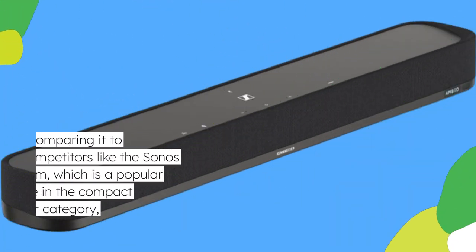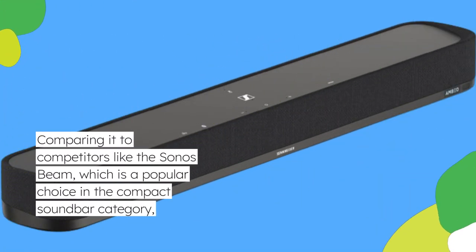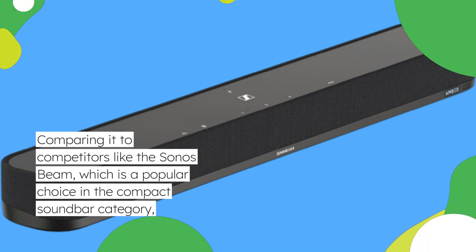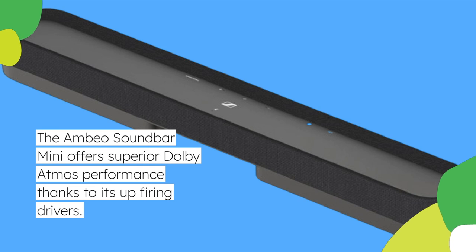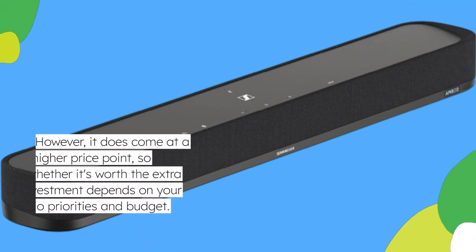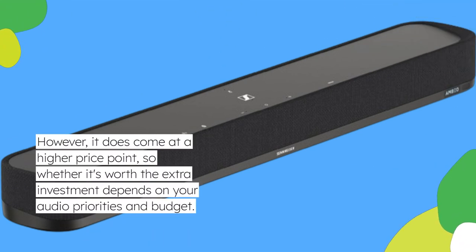Comparing it to competitors like the Sonos Beam, which is a popular choice in the compact soundbar category, the Ambio Soundbar Mini offers superior Dolby Atmos performance thanks to its up-firing drivers. However, it does come at a higher price point, so whether it's worth the extra investment depends on your audio priorities and budget.